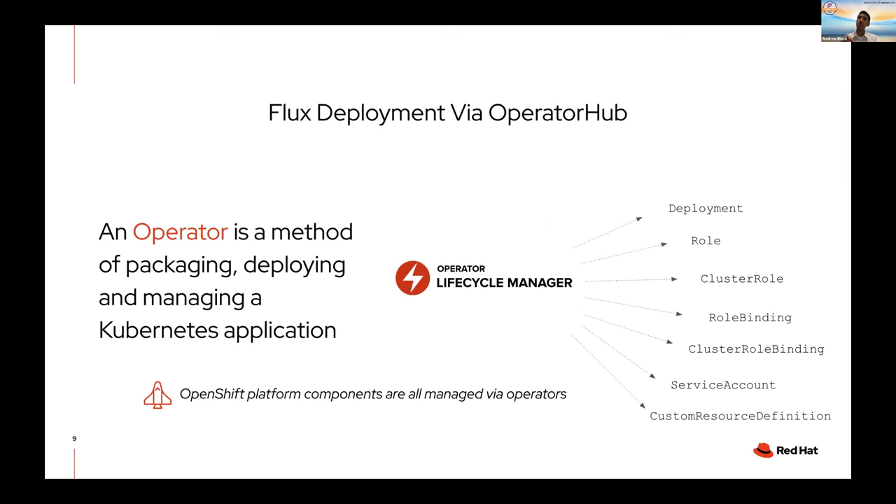Getting things deployed properly is a challenge, and what Flux and OpenShift allow you to do is have a seamless deployment through OperatorHub. An operator is a method for packaging, deploying, and managing Kubernetes applications at scale in an automated way. Not only is Flux deployed as an operator available through OperatorHub, but the entire OpenShift platform is managed via operator — so it's all intelligent, automated, and robust. Deployment through OperatorHub is facilitated through the Operator Lifecycle Manager in OpenShift, which handles deploying all Flux components including deployments, role-based access controls, and service accounts.